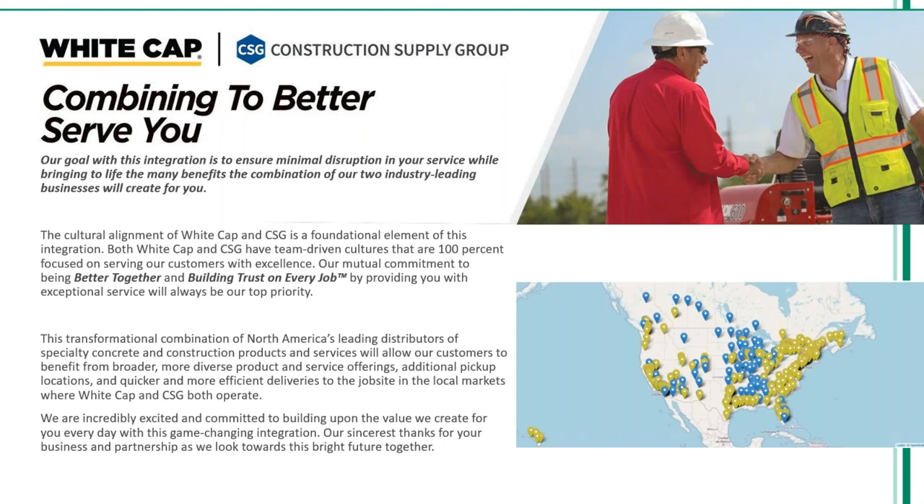Happy Wednesday everybody. Welcome as always to today's AIA webinar. We thank you for joining this year and we are glad to be able to continue to provide you with these valuable educational opportunities as you've come to expect for over 30 years.